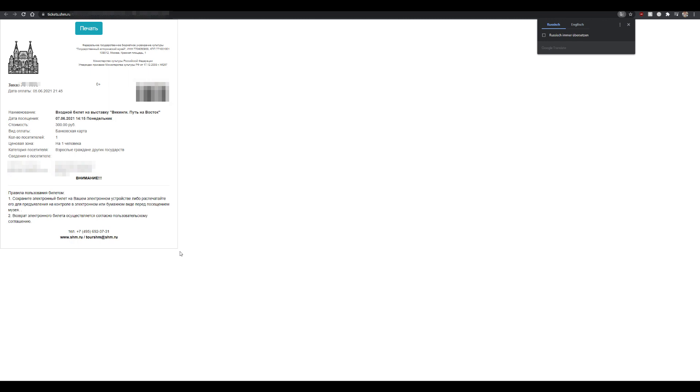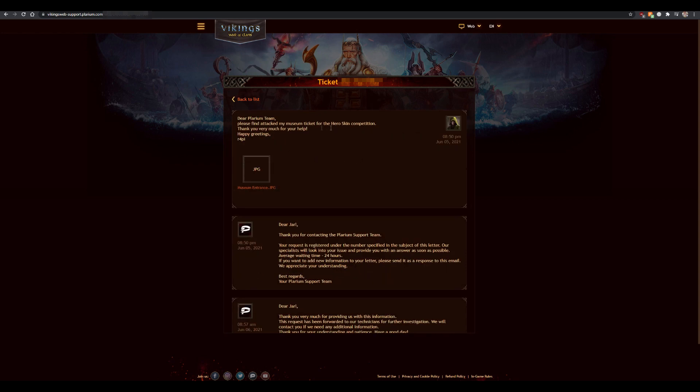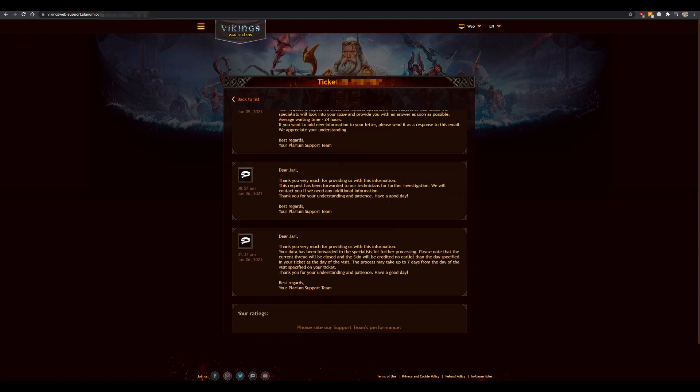That's what I used for the validation of my hero skin. You screenshot this and send it to Plarium with a support ticket. I already did it. As you can see here, that's my support ticket — I sent them the info that it's for the hero skin competition and a JPEG of my museum entrance ticket screenshot. A few days later I got the confirmation that my request has been accepted. The ticket will be closed and the skin will be credited no earlier than the day specified in your ticket. I bought mine for Tuesday the 8th, today's the 9th, so it took about 24 hours until I got my skin.